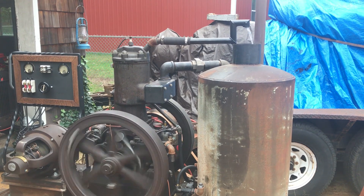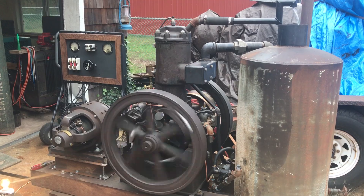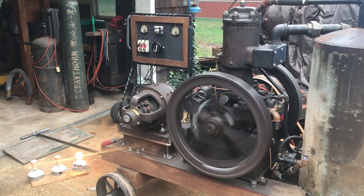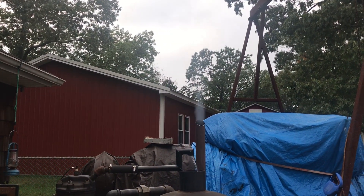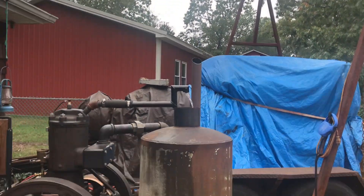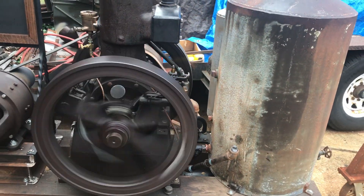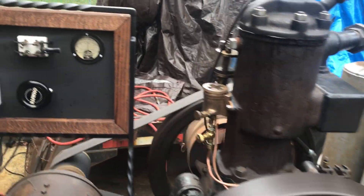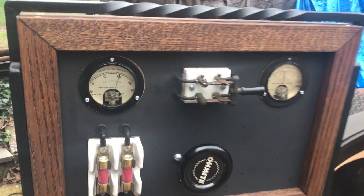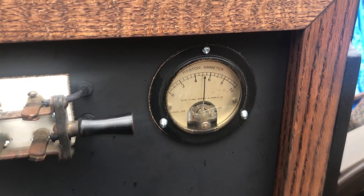All right, this is just going to be a short video, just a clip rather, of the Bessemer engine running the generator and actually doing work. It's popping away there. Got a couple things sorted out yet in the governor, but we're making power here. Making power and doing work.